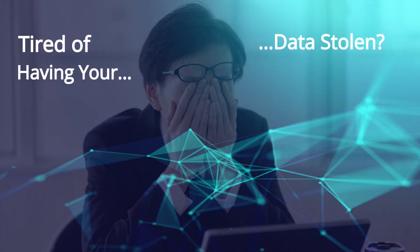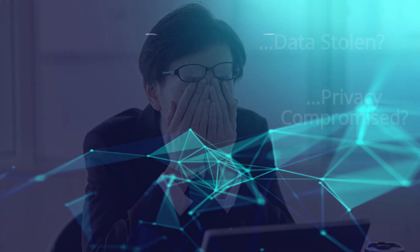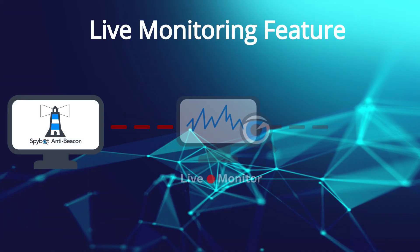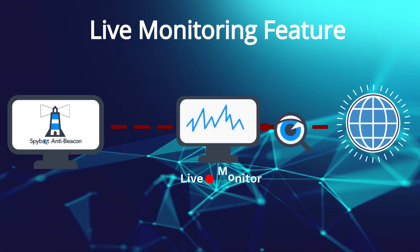Are you tired of having your data stolen and your privacy compromised? Your troubles are finally over with SpyBot AntiBeacon 4.1. Witness every move attempted by unimmunised trackers with our all new live monitoring feature.